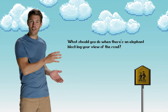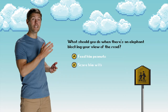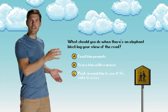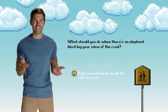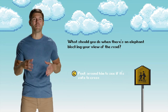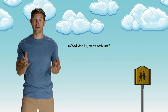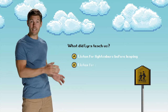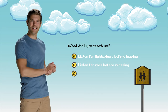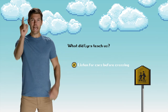Quiz time! What should you do when there's an elephant blocking your view of the road? A, feed him peanuts; B, scare him with a mouse; or C, peek around him to see if it's safe to cross. Of course the answer is C, but if you happen to have some peanuts on you, it might be nice to give him a treat before you cross. One more question: What does Lyra teach us? A, listen for lightsabers before leaping; B, listen for cars before crossing; or C, listen for cows before cartwheeling. The answer is B. It's time to level up!